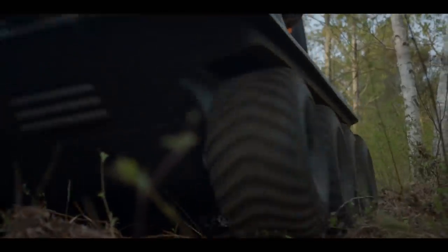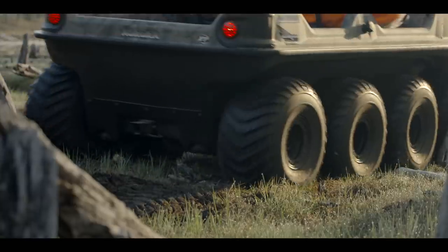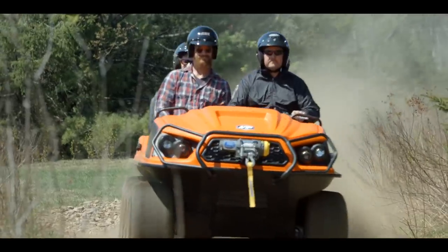The last big change to Argo's new 2019 Aurora is under the hood. An available 950 series fan-cooled EFI V-Twin produces 40 horsepower and can push the Aurora to speeds exceeding 40 miles an hour.